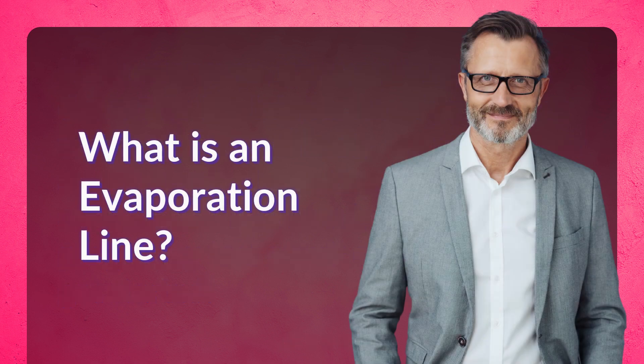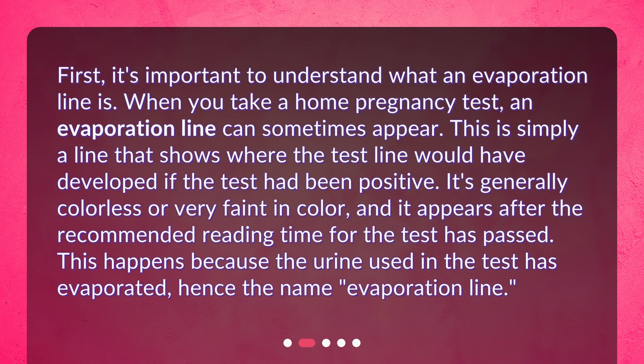What is an evaporation line? First, it's important to understand what an evaporation line is. When you take a home pregnancy test, an evaporation line can sometimes appear. This is simply a line that shows where the test line would have developed if the test had been positive. It's generally colorless or very faint in color, and it appears after the recommended reading time for the test has passed. This happens because the urine used in the test has evaporated, hence the name, evaporation line.